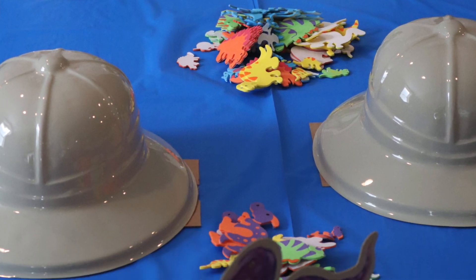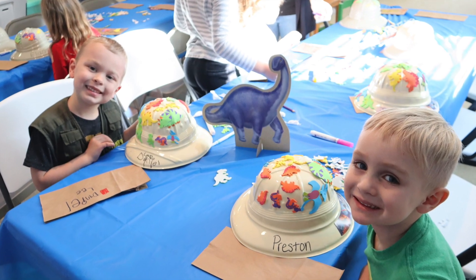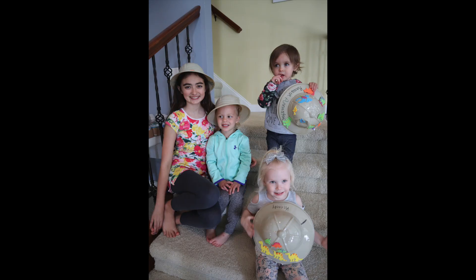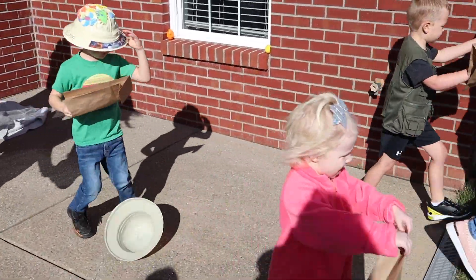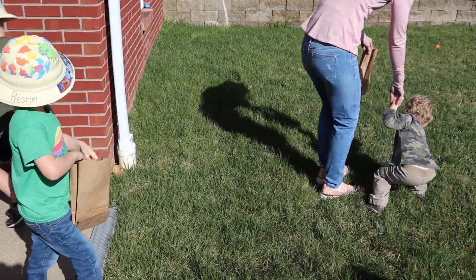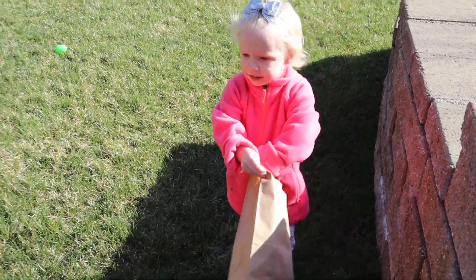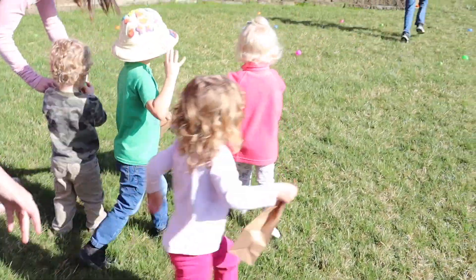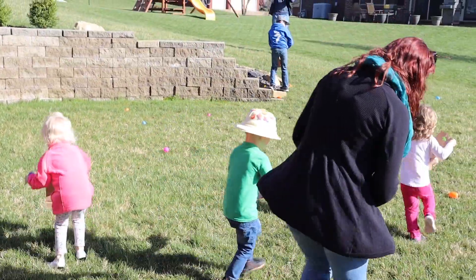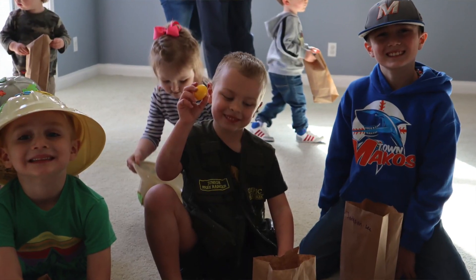For the dinosaur side, she had dinosaur safari hats for the kids with stickers and markers to decorate them. Then outside she had hidden little dinosaurs inside Easter eggs, so the kids put on their safari hats and went on a dinosaur hunt. It was a lot of fun and so cute how they all did it. It was a windy day but the kids didn't seem to mind at all.